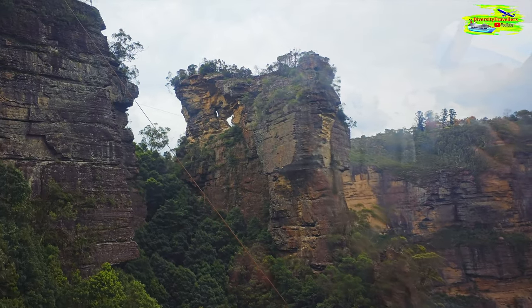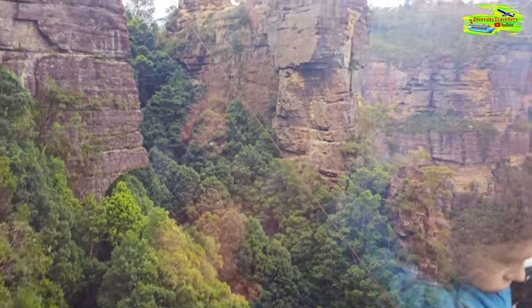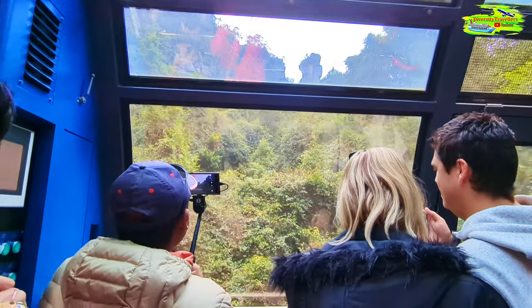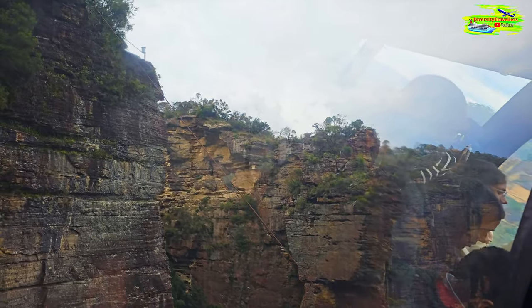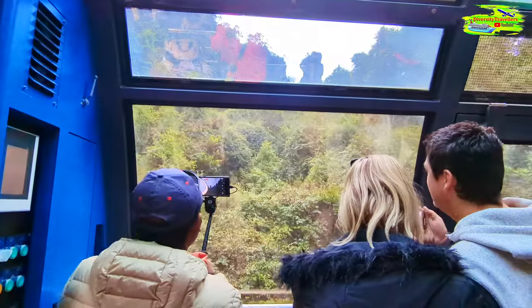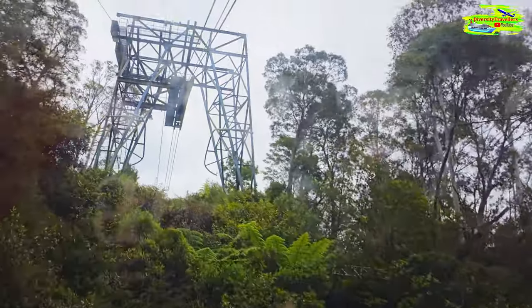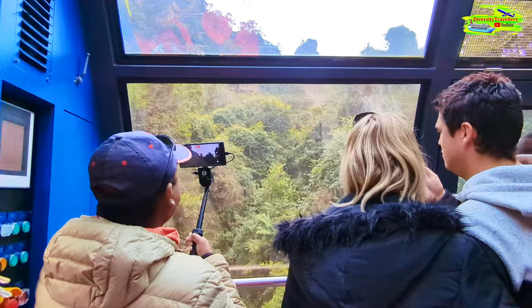We're just getting close to the top of the cliffs now, going to be about 200 meters above the ground. Top right corner is Orphan Rock — a lonely sandstone pillar, once a very famous lookout with handles on top. In between us and Orphan Rock are the scenic railway tracks, so when you were on the railway going down you were between the cableway and this lookout. Orphan Rock opened in the 1900s but was closed in 1974.